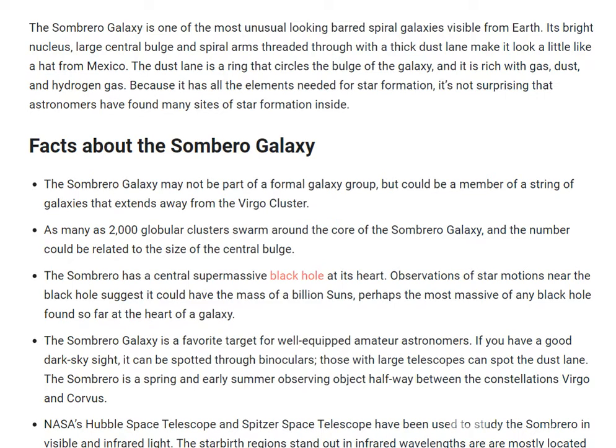The dust ring is rich with gas, dust, and hydrogen gas. Because it has all the elements needed for star formation, it's not surprising that astronomers have found many sites of star formation inside. These are key facts about the Sombrero Galaxy.